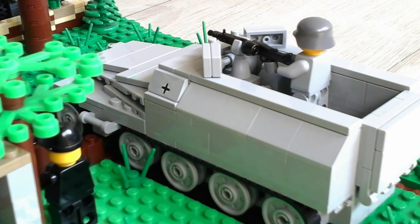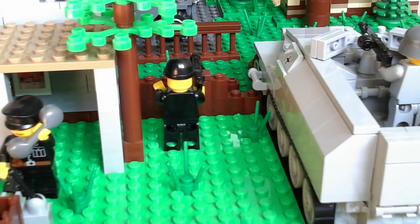On the other side of the MOC, here is also a guy with an MG 42. He's trying to do exactly the same as the half-track gunner — shooting at the Allied forces.